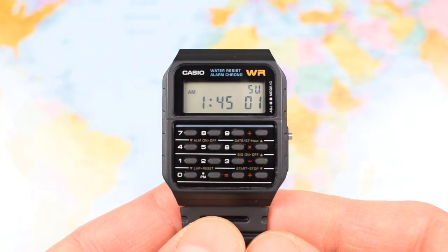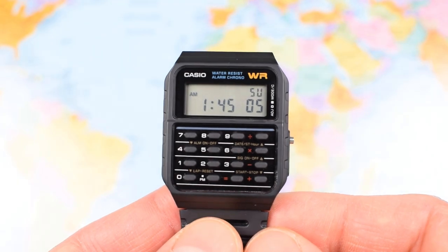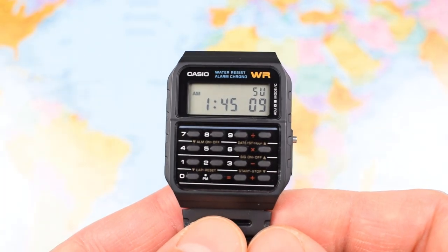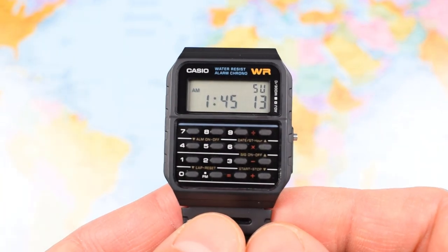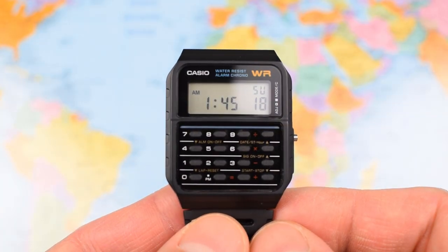So less than 20 US dollars for a watch that's featured in big screen and small screen adventures and has been in continuous production for close to 35 years. Do you think they'll still be making Samsung smartwatches and Apple Watches in 35 years? I doubt it very much.